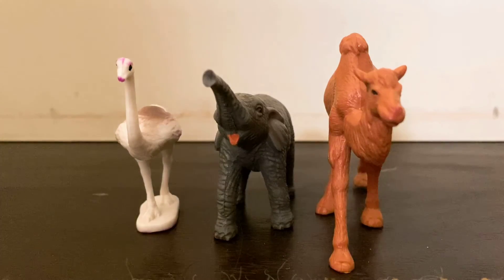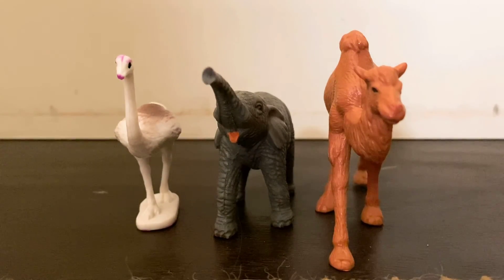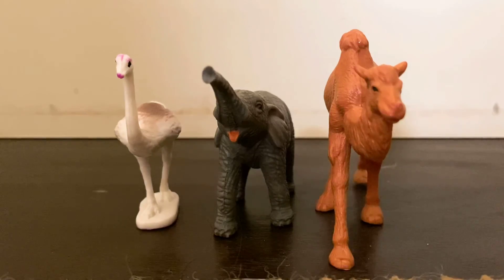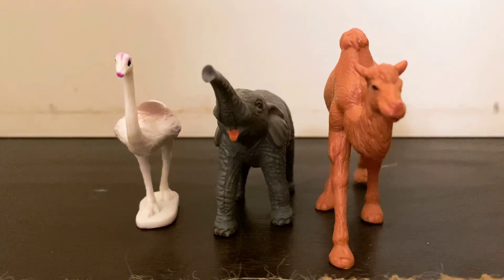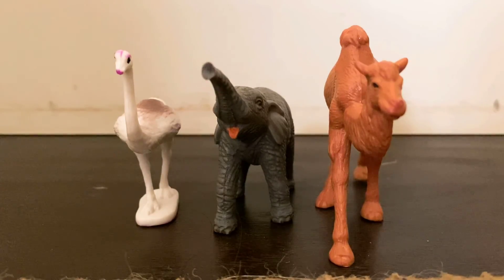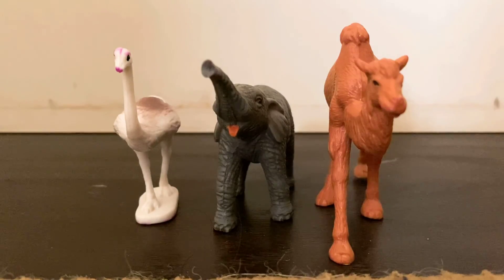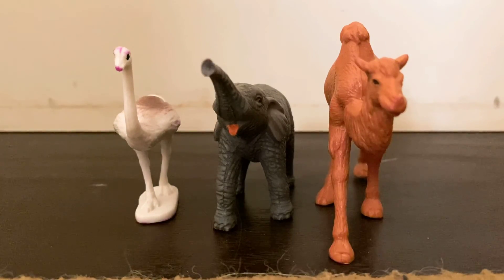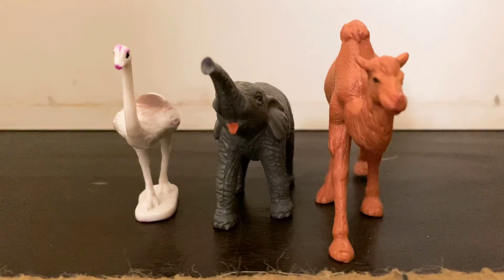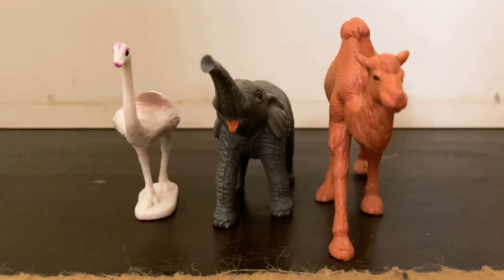No shadows today, so we're using animal toys to kind of reflect who we are. I'm the camel, I'm the elephant, and you're the bird — that kind of looks like an ostrich. It has purple, and on the back it has like a swan tail, but we'll call it an ostrich.